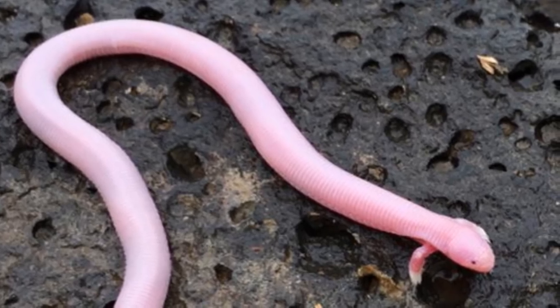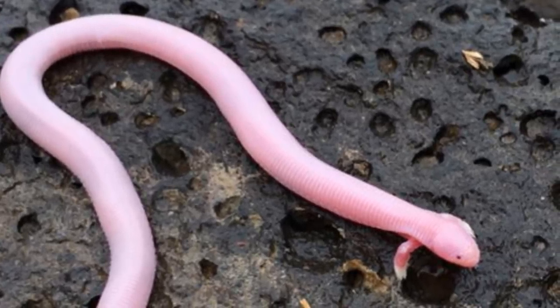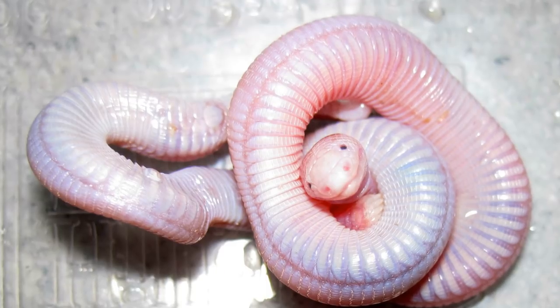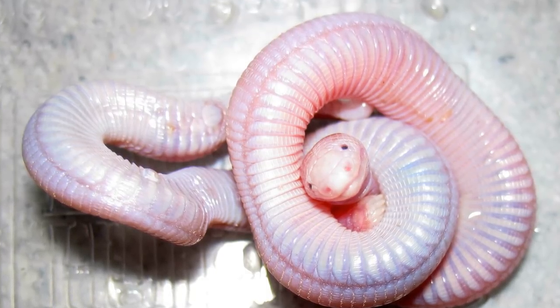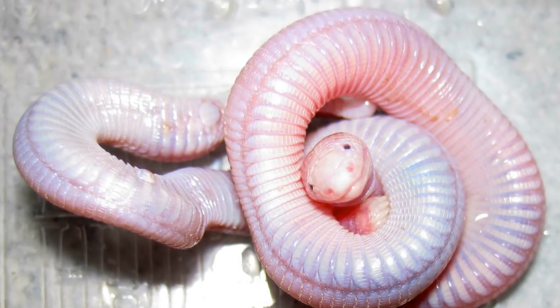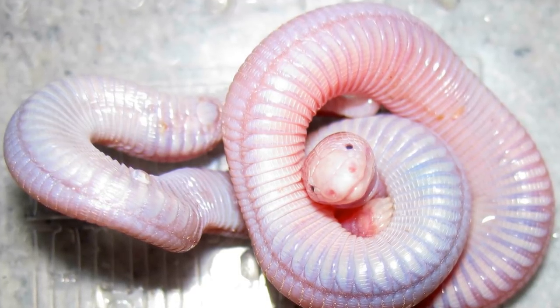As Mexican Mole Lizards are only small, around 27cm long, they can only feed on small things such as ants, termites and small lizards. Though they mainly eat ants and termites, anything around the right size becomes a meal. When hunting above ground, they will pull their catch underground into their tunnels to eat it, so they do not get preyed upon themselves.